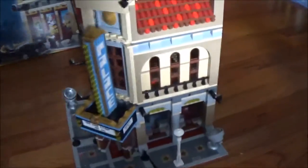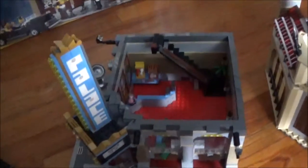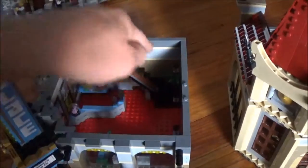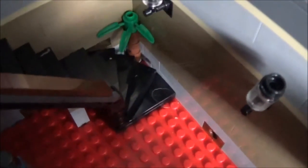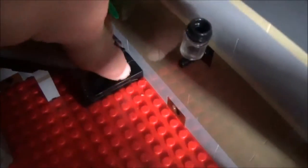Let's go ahead and dive into the set — we'll take off the first level. As with all modular buildings, the floors separate, and it has smooth bricks on top allowing it to do that. The first thing you'll notice is this nice spiral staircase in the corner, which used some very cool new building techniques that I've never seen used before to give it that spiral at the bottom.